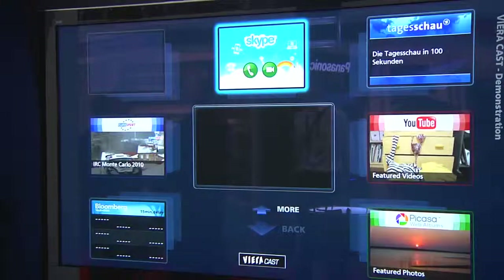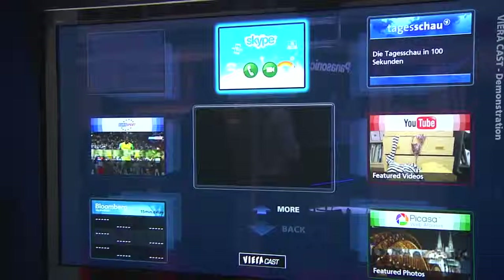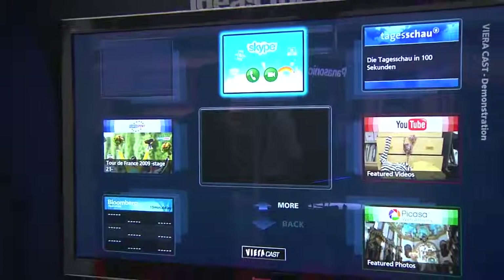VieraCast is the portal to your internet from Panasonic, giving you access to websites such as YouTube, Picasa, Bloomberg, Eurosport, and Skype launching this month. Also later on in the year we'll be adding features such as video on demand services and Twitter.